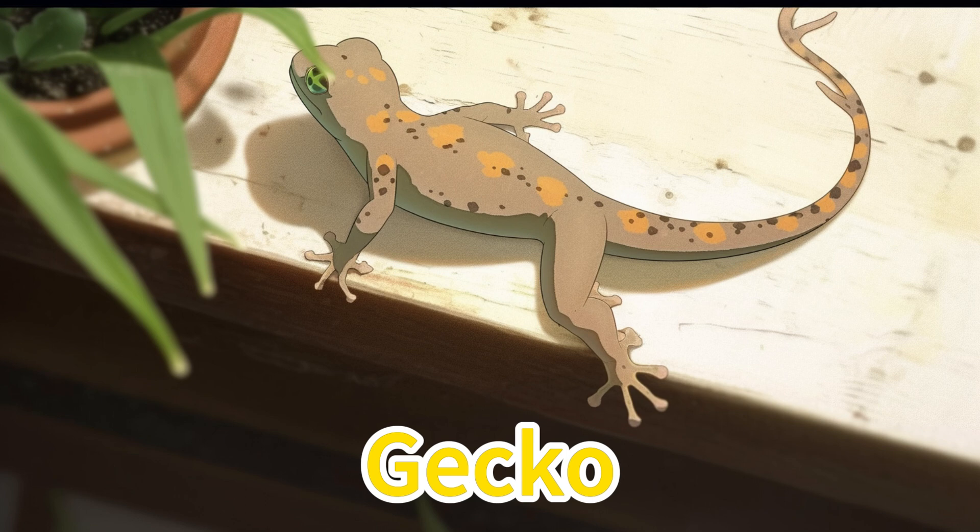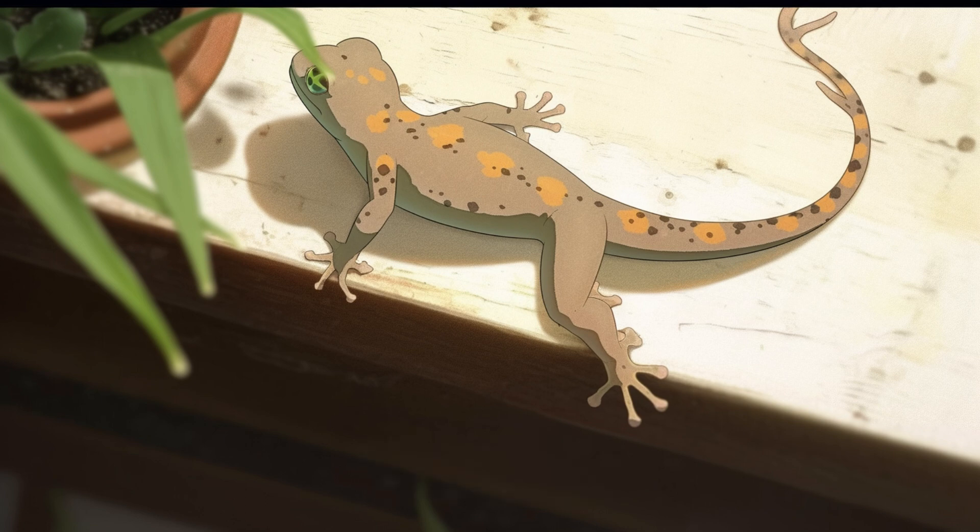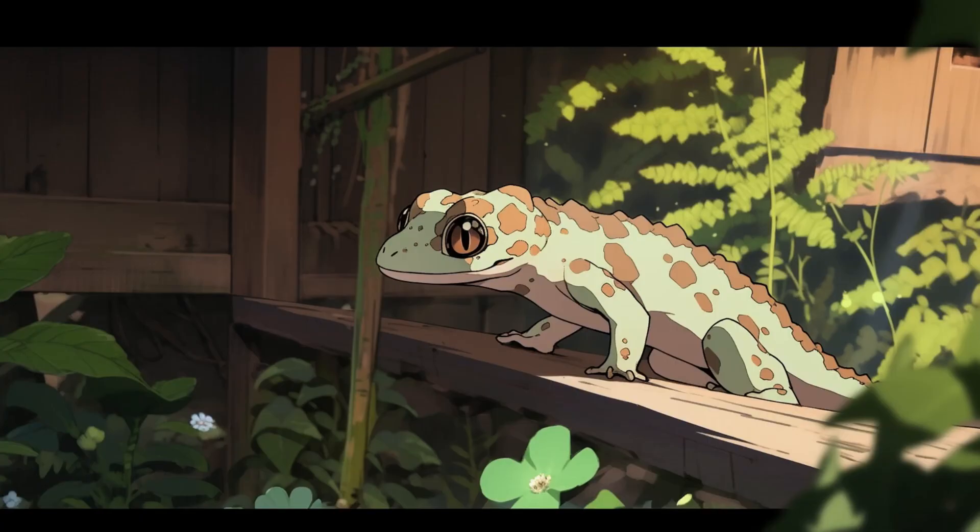Gecko. Geckos are small lizards usually found in tropical areas. They are our friends because they like to eat small bugs, helping us keep our homes clean.